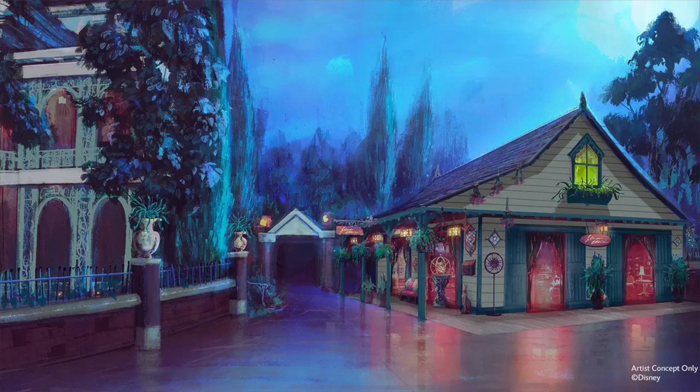From looking at the picture here, when you go out of the exit, the shop is going to be right there — which is a really cool, fun detail. Just a really cool, fun little feature from the overall Disneyland Haunted Mansion renovation.